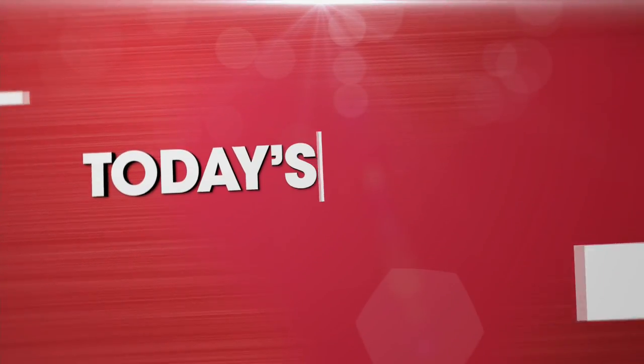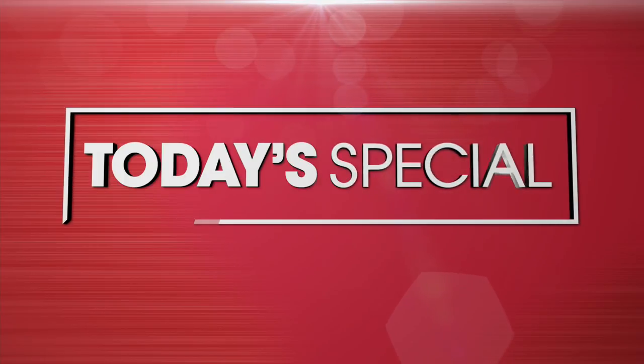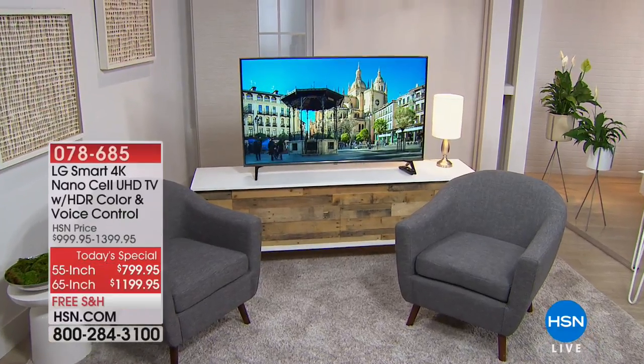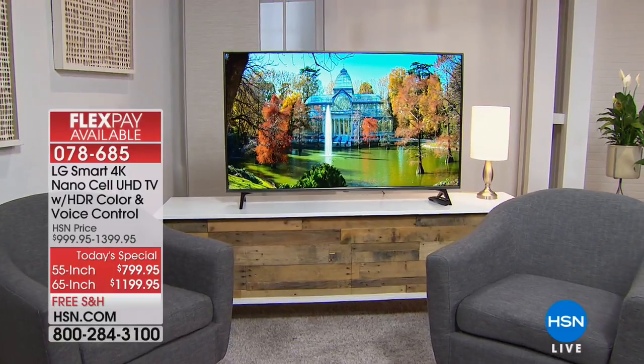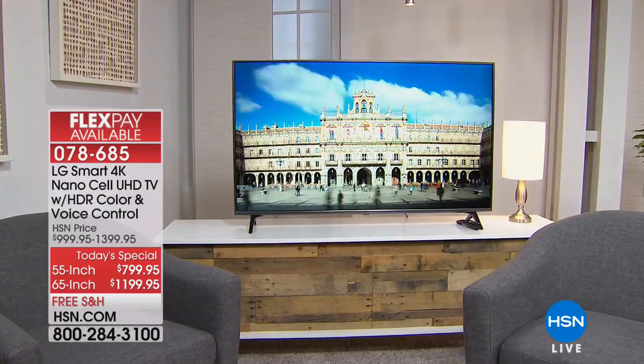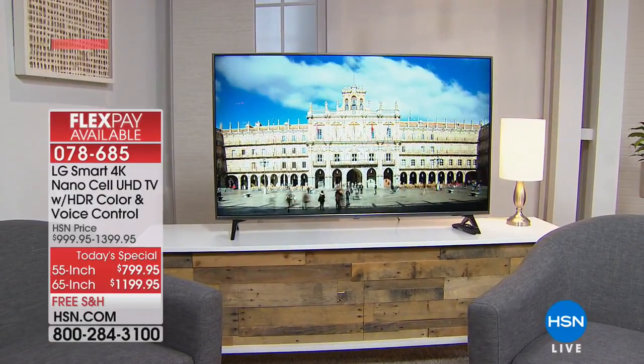Well, good morning to you. We are going to give you something to celebrate on this Cinco de Mayo, because we're about to make your dream come true when it comes to fresh TV technology. Get ready. We have it hot off the production line, our today's special. It is so hot, nobody else in the marketplace even has this brand new 2018 from LG.